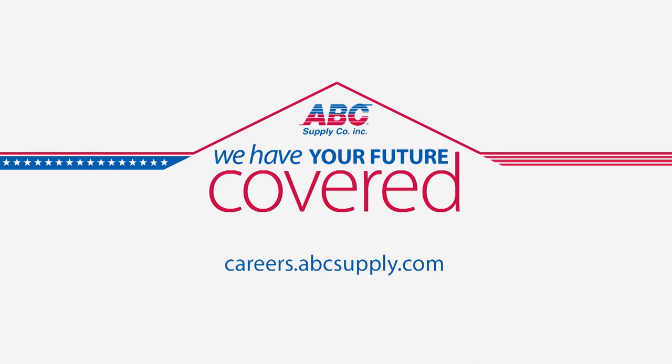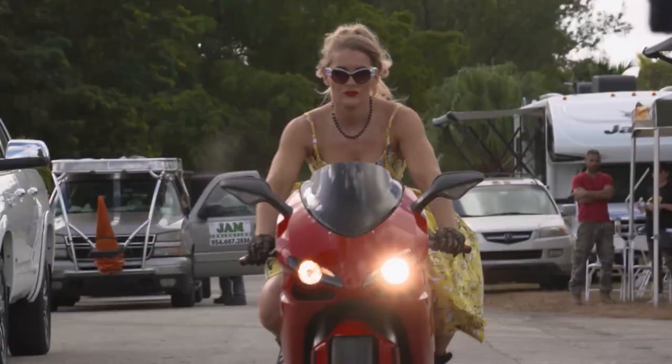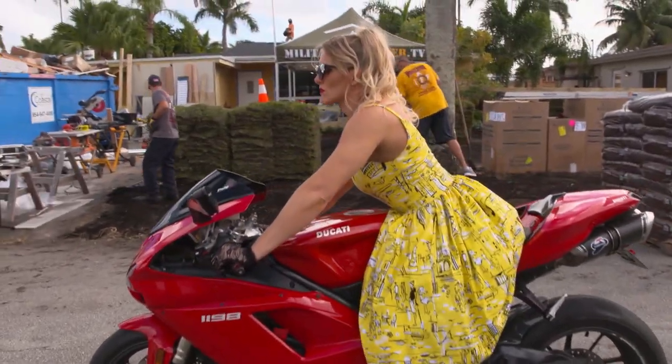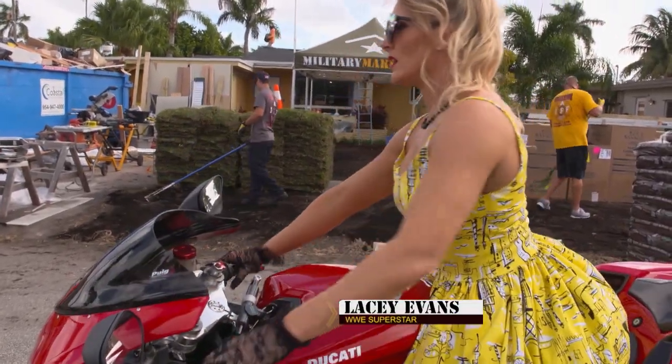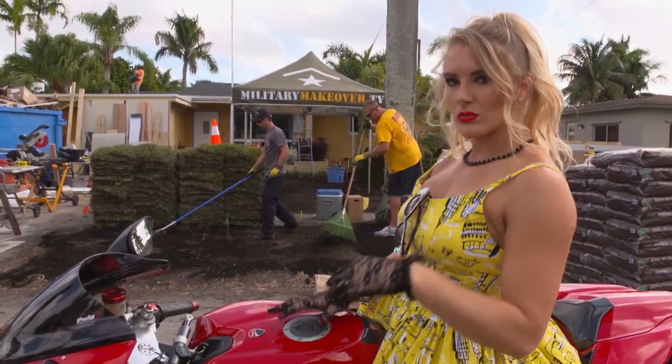This military makeover is presented by ABC Supply. The ladies got to arrive in style, now let's get to work.